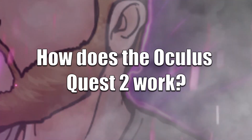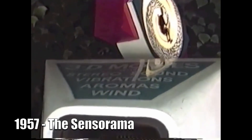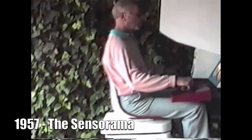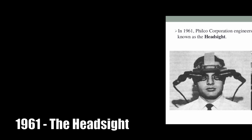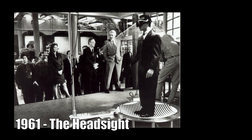To answer how the Oculus Quest 2 works, we need to go back in time. Believe it or not, VR has been around longer than you probably thought. Virtual reality technology was invented in 1957 by Morton Heilig — his multimedia device was called the Sensorama and is considered to be one of the earliest VR systems. Engineers Caume and Brian from the Philco Corporation created the first head-mounted display, called the HeadSight, in 1961.